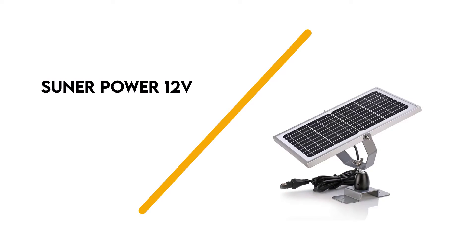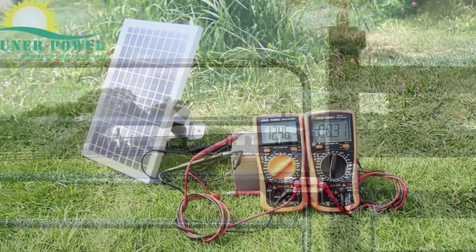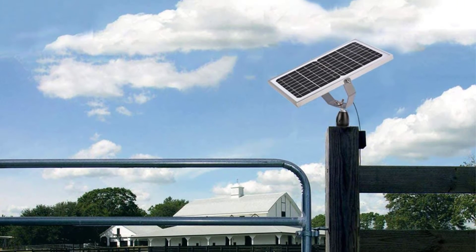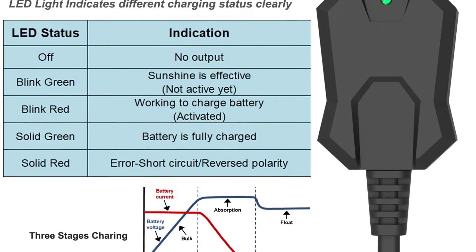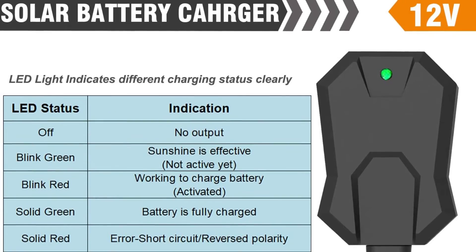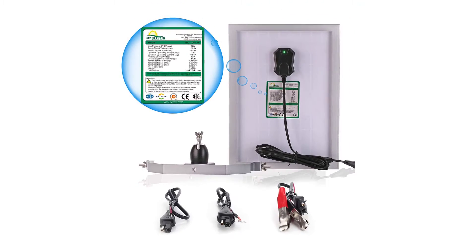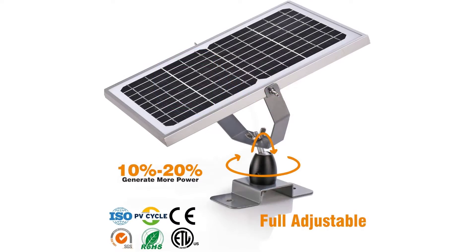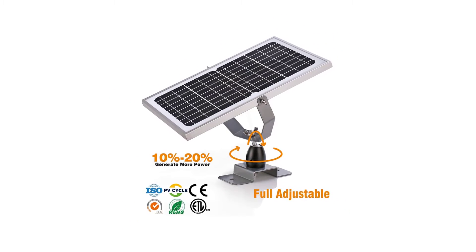Number 6: Sooner Power 12V. This adjustable solar panel comes with a mounting bracket that can rotate and tilt. There's a bright LED indicator light to let you know the status of your panel, switching between solid and flashing, and red and green. The frame is built out of durable aluminum and has tempered glass over the surface of the panel, making it maintenance-free and safe for outdoor use. The charging algorithm is optimized to produce 10-20% more power than other solar panels, with a three-stage charging system for greater efficiency. The entire unit is IP67 waterproof for more extreme outdoor use.